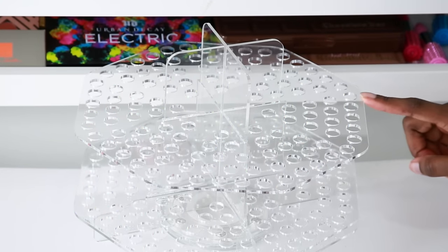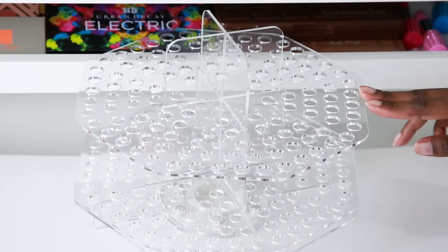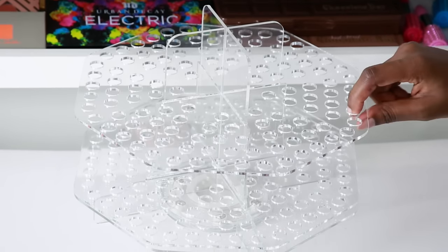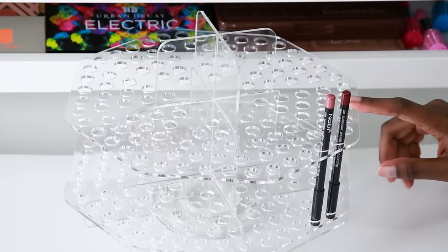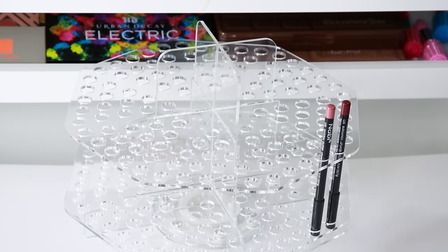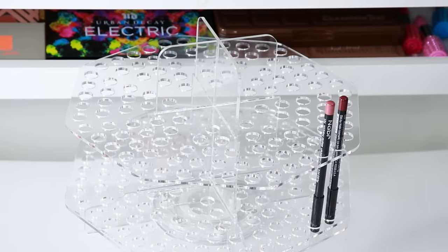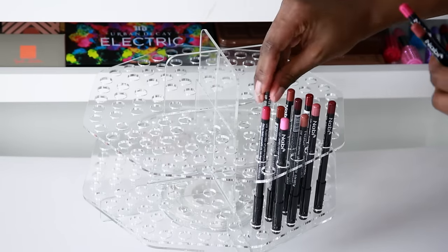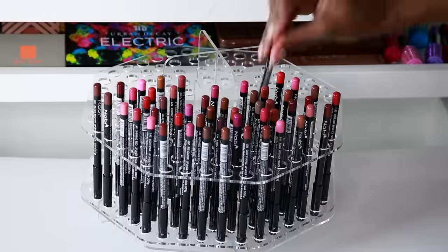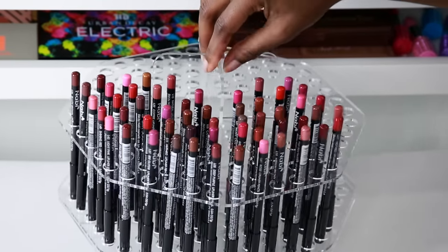The next item is a storage unit originally designed for pins, but when I saw it I automatically thought about my makeup collection. It would be great to put eyeliners, lip liners, and even eye brushes in — anything thin enough to fit through the holes. It has a swivel so you can turn it around. I got this for $26.95 with $9.50 shipping. It was easy to put together and you can store a whole lot of items. Here's what it looks like with all the lip liners inside.